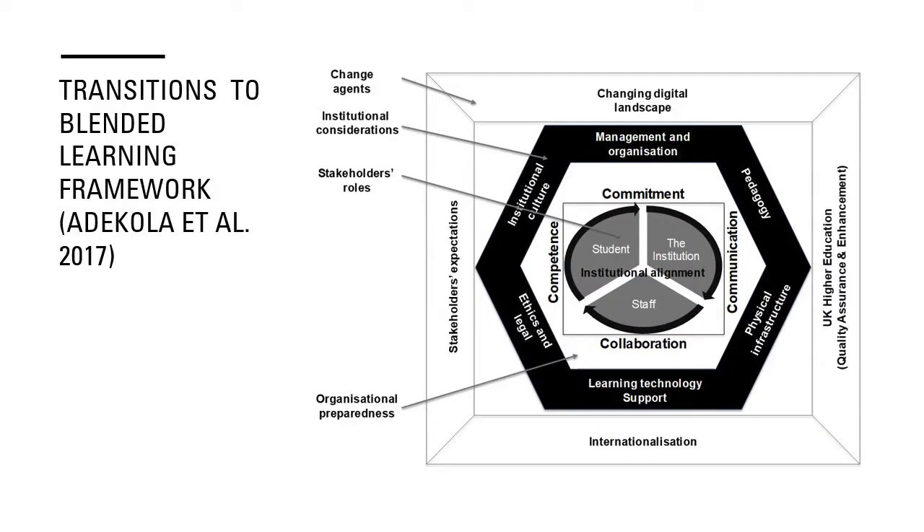And then we'll move on to reflections. This is the Transitions to Blended Learning framework developed by Josefina Dekela, myself, and Cara Gardner in 2017. That came out of interviews with staff at the University of Glasgow on their perceptions and experiences of blended learning to date. Working from the outside in, we'll talk first about the change agents — one of these being the changing digital landscape, which is very relevant right now with the increasing use of technology. We also have UK higher education standards, quality assurance and quality enhancement.